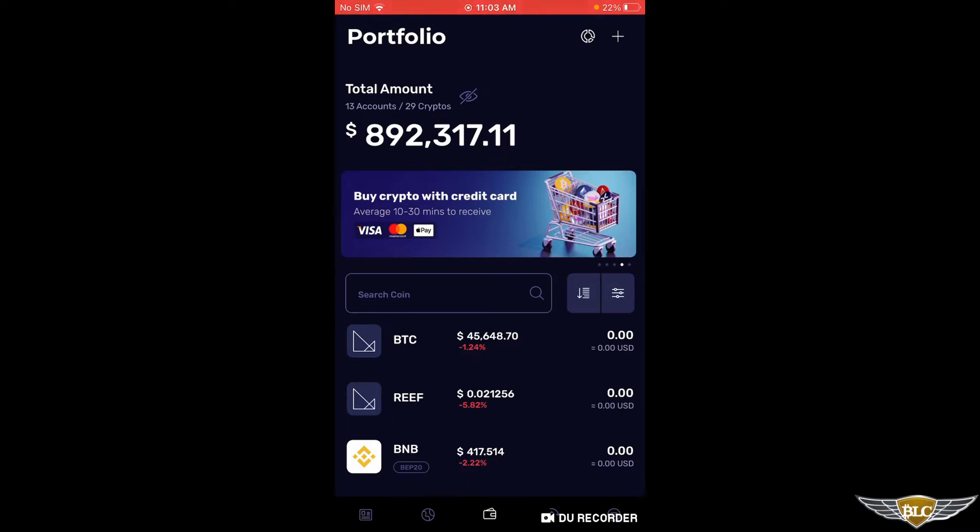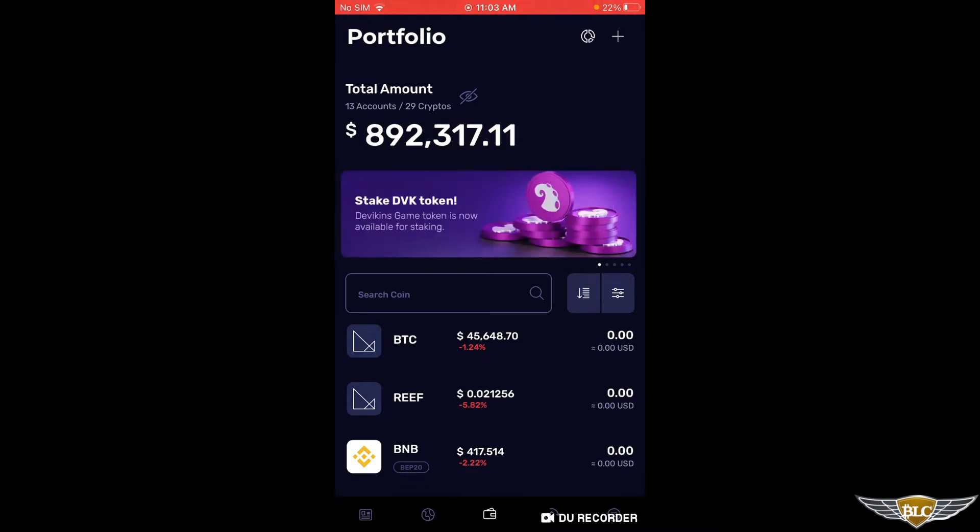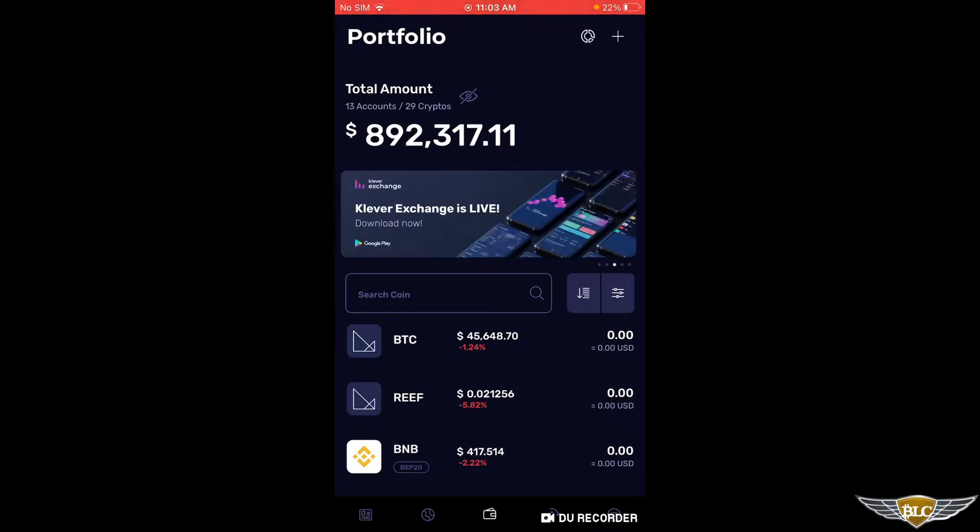It seems that most of the NFT projects on Tron so far that I've seen, in terms of CryptoPunks and Tron Meebits which I'm going to show you today, are costing 1000 TRX per mint. So I got plenty of money in my wallet. Now I'm just going to go to the browser section of the wallet by clicking the little globe icon at the bottom.